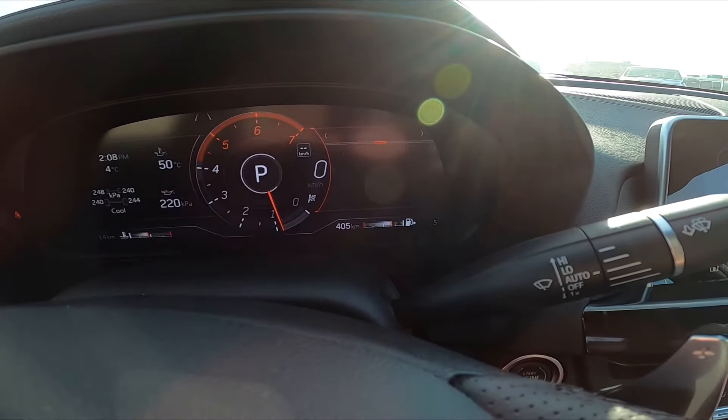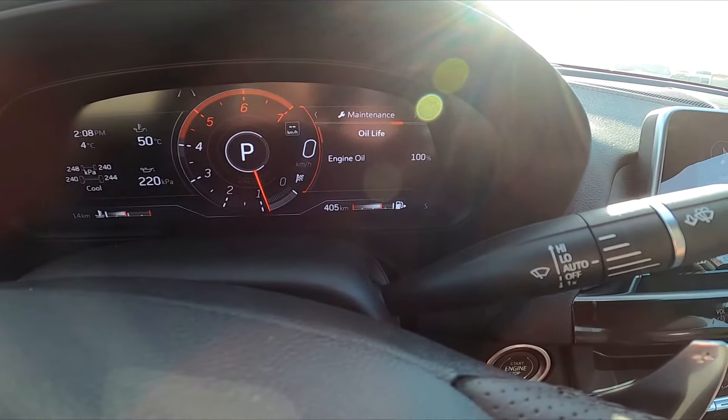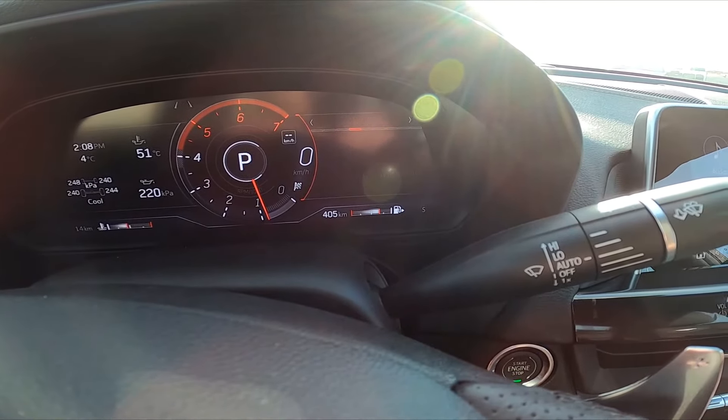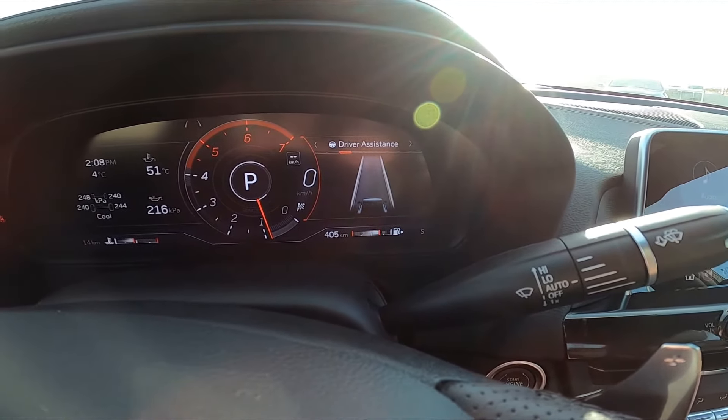We can change the instrument cluster to audio, navigation, or phone — I don't have a phone connected yet — or different maintenance options. Personally, I like having the driver assistance displayed so we can see the lane keep assist.